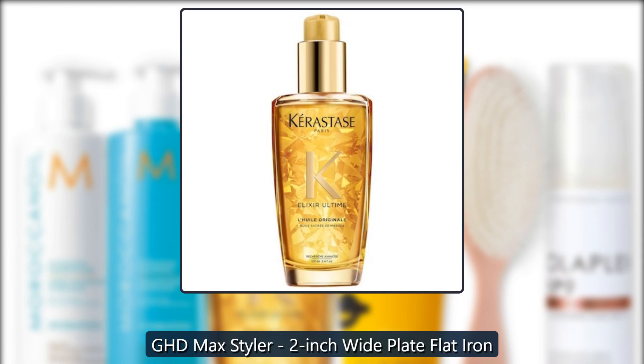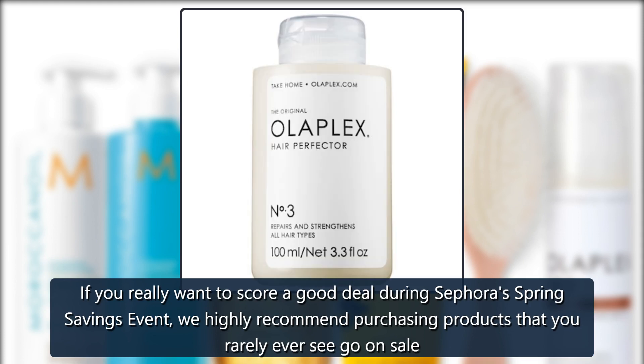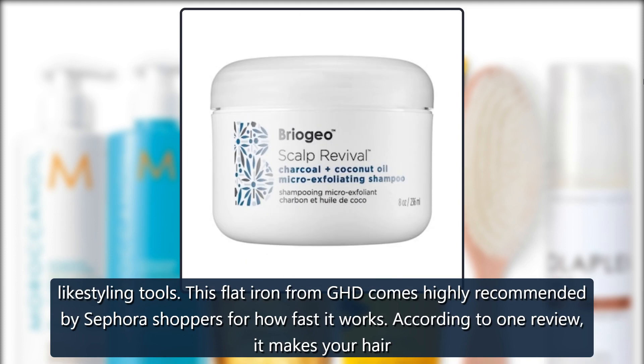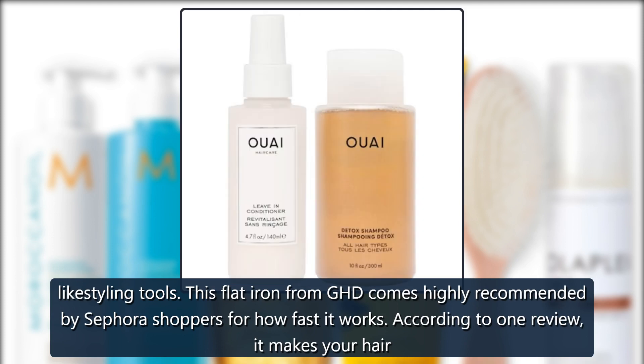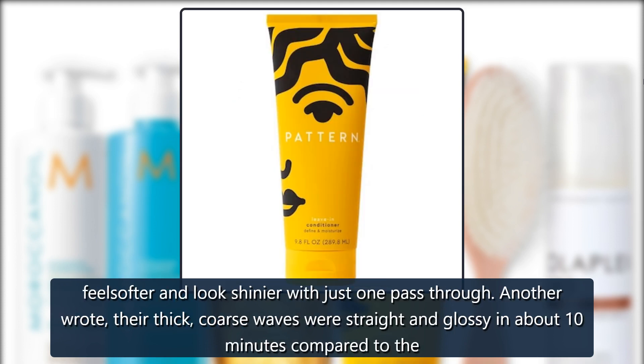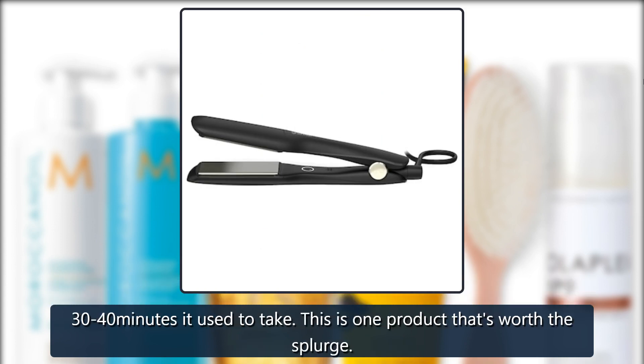Sephora GHD Max Styler 2-inch Wide Plate Flat Iron — if you really want to score a good deal during Sephora's Spring Savings Event, we highly recommend purchasing products that you rarely ever see go on sale, like styling tools. This flat iron from GHD comes highly recommended for how fast it works. One reviewer says it makes your hair feel softer and look shinier with just one pass through. Another wrote that their thick, coarse waves were straight and glossy in about 10 minutes, compared to the 30 to 40 minutes it used to take. This is one product that's worth the splurge — $249.